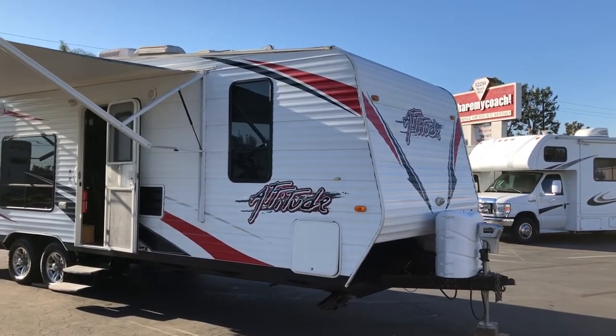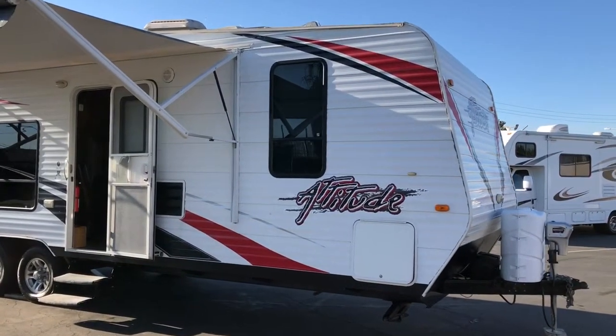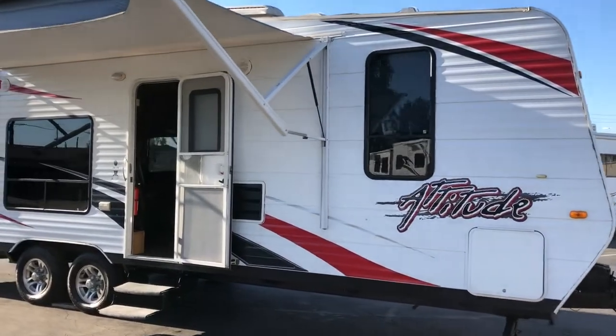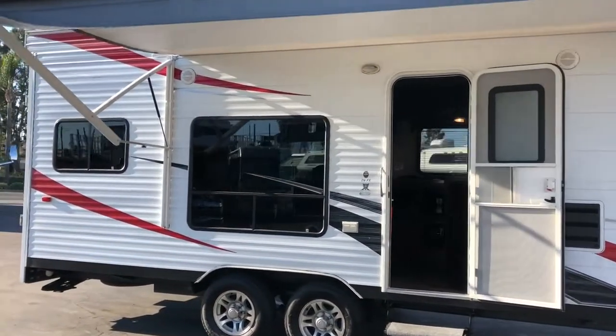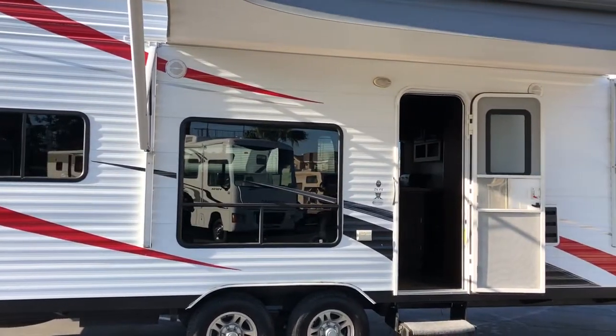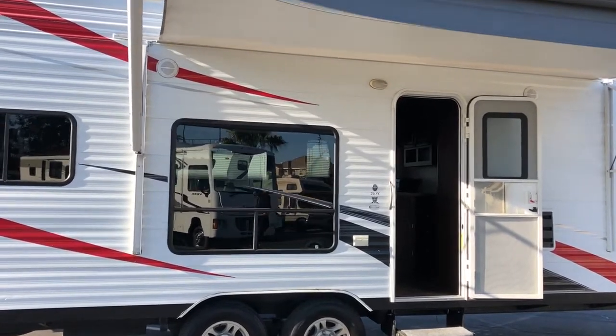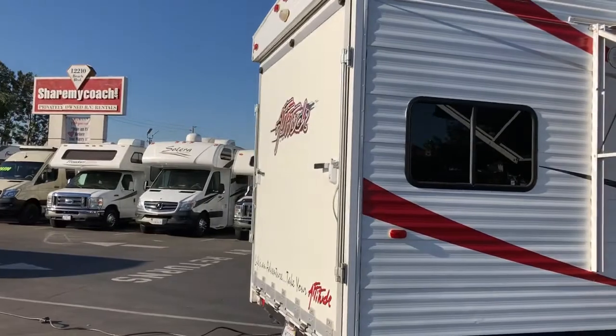Three-quarter ton is always better, but you can do it with a half-ton. It does have the electric hitch in the front and the double propane tank. Being that it is the aluminum side it's going to be a little bit lighter. It's got a nice little awning on it, and it has the big garage in the back with the drop-down.